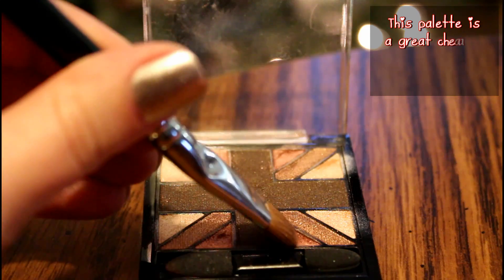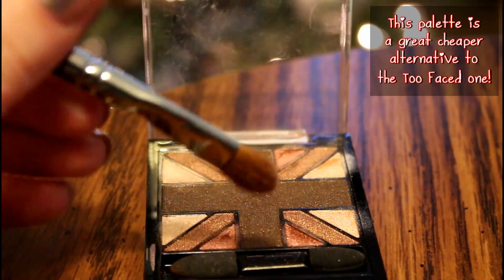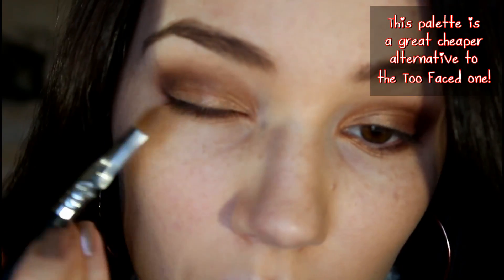Then I'm applying the same color using a pencil brush to my lower lash line. Now I'm using the Rimmel Glam Eyes palette in English Oak and applying the rose gold color to the center of my lid. This adds more of a warm sparkle to the look.